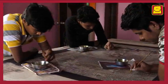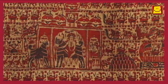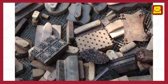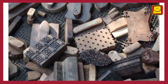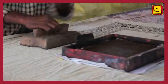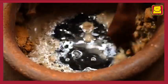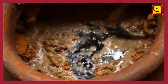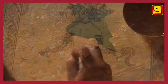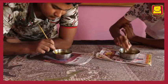Traditionally, only three colours were used to paint Matani Pachedis: black, red, and white. The borders are usually printed with wooden blocks dipped in black colour. The black colour is made using natural ingredients like jaggery and iron rust. Next, the central figures are drawn by hand and then the outlines are filled in.